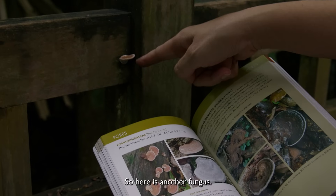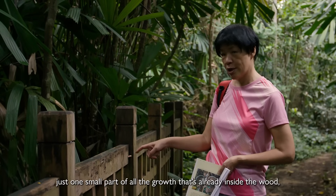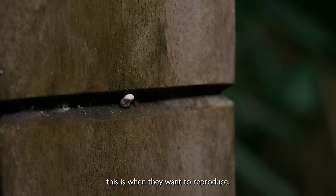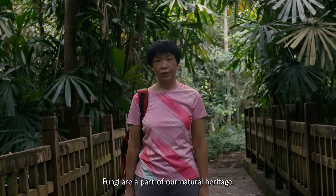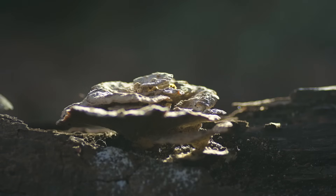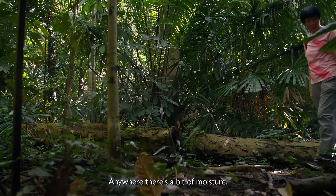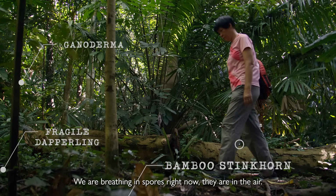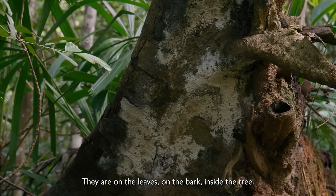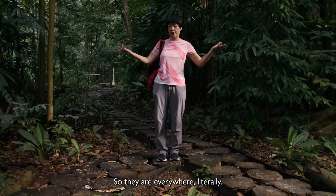Here is another fungus. This one is just a fruiting body. When you see a fruiting body, it's just one small part of all the growth that's already inside the wood — this is when they want to reproduce. Fungi are part of our natural heritage. When the trees die, the fungi will break them down. We can find fungi everywhere — anywhere there's a bit of moisture. We are breathing in spores right now. They are in the air, on the leaves, on the bark, inside the tree, below ground. They are literally everywhere.